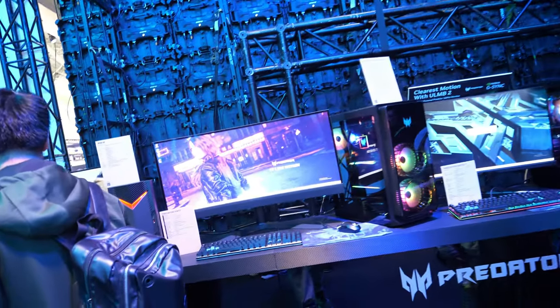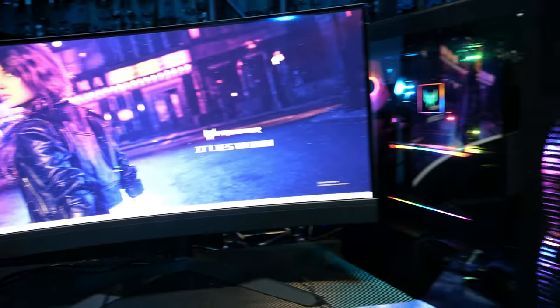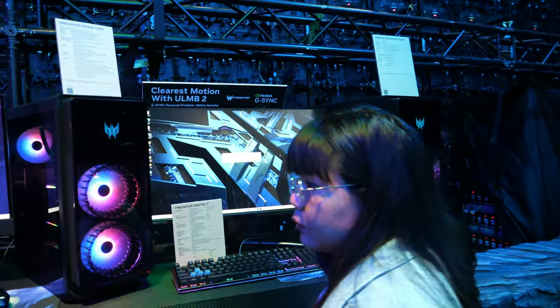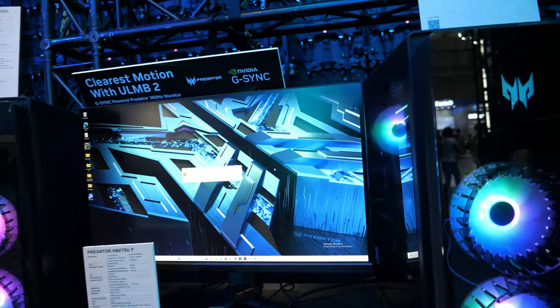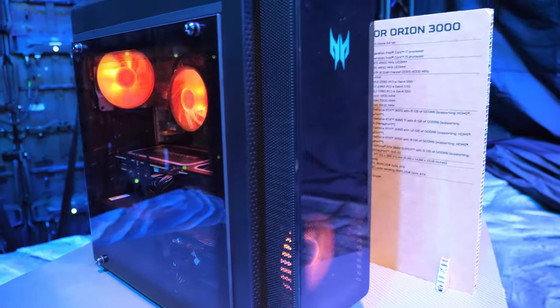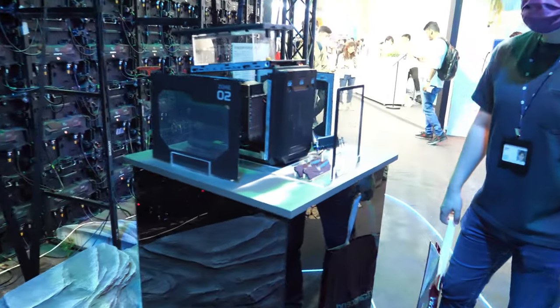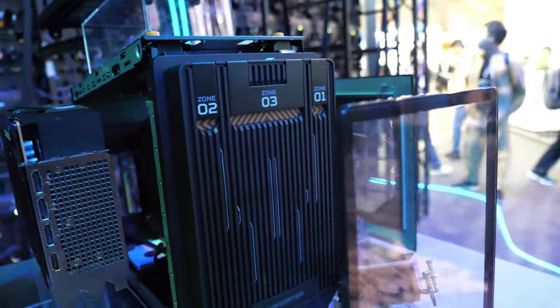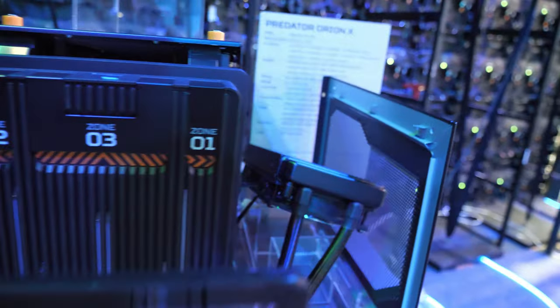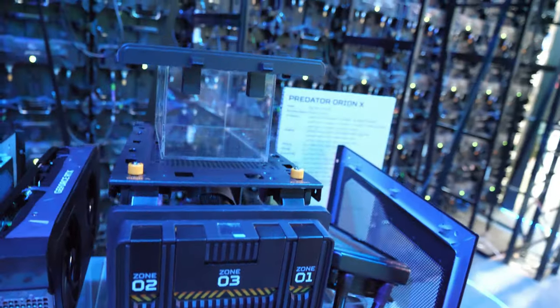There's also a very wide monitor and the big Predator desktops with clear motion, and some nice looking desktops. Oh — what's wrong with him? It's pulled apart.